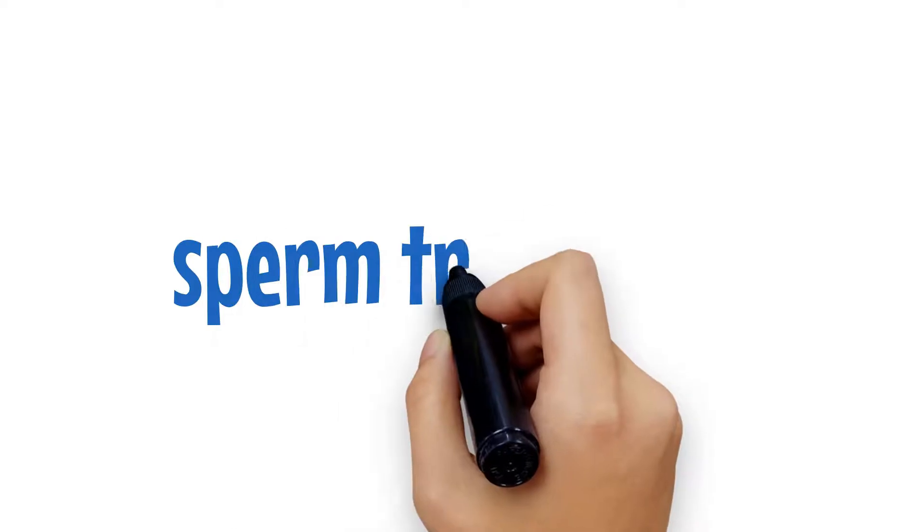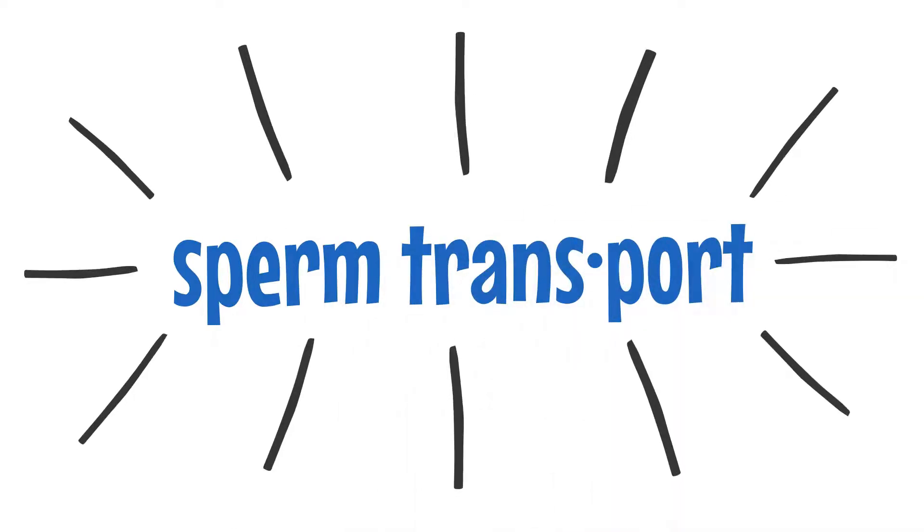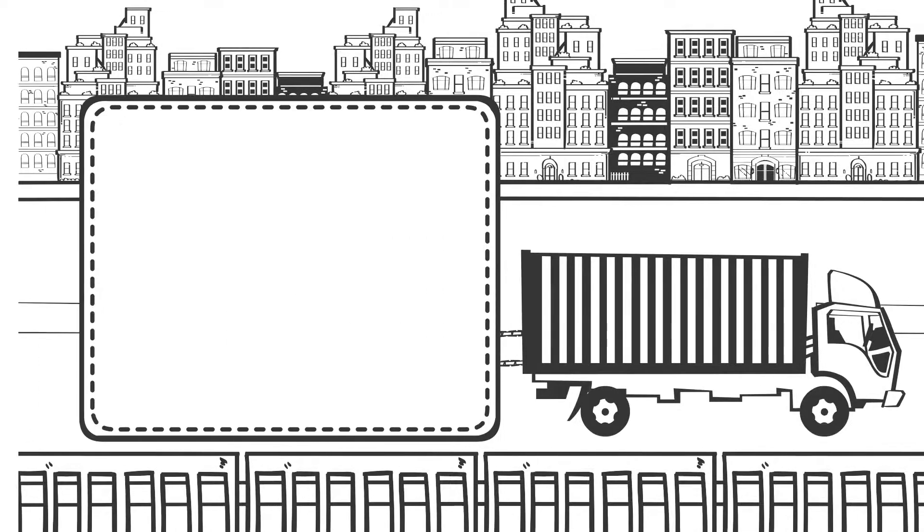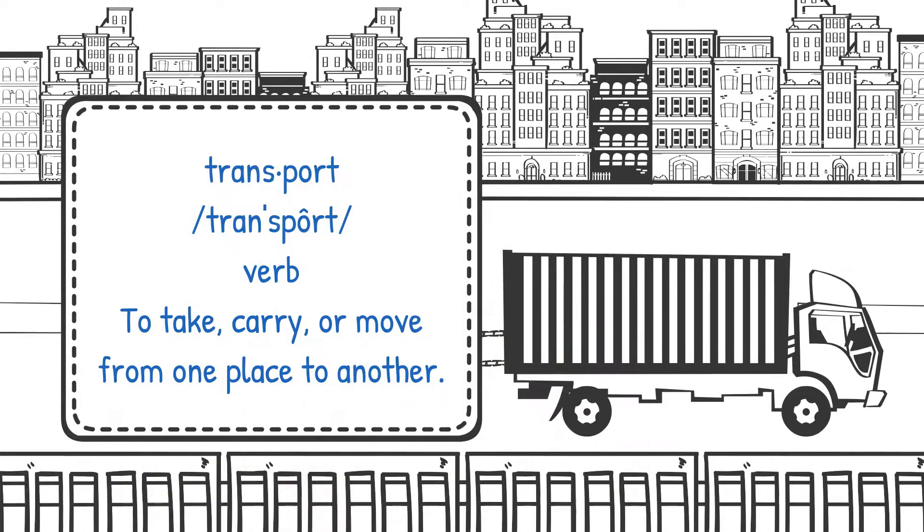After sperm are created in the testes, they must be expelled by the body in a process called ejaculation. Upon ejaculation, sperm are moved from the epididymis to the vas deferens. From there, they move to the urethra and then outside of the body.